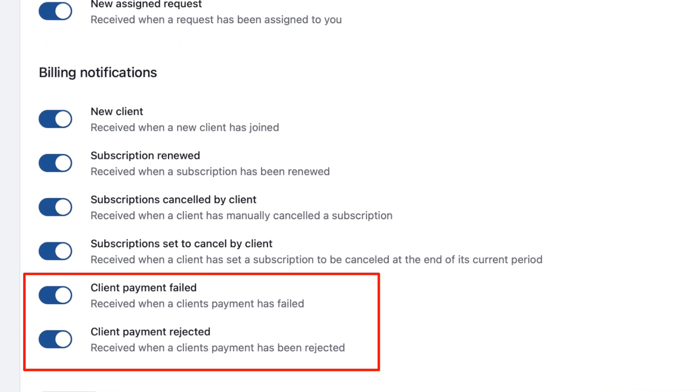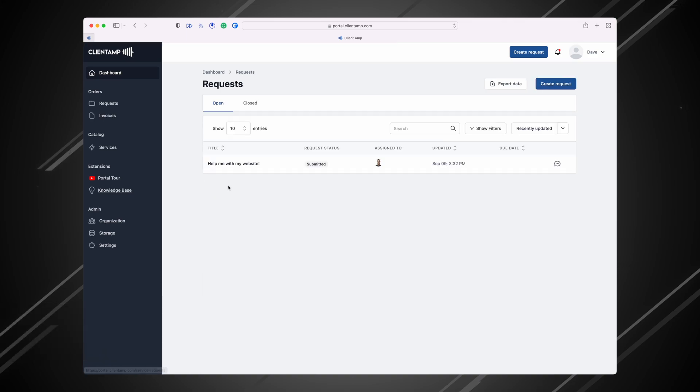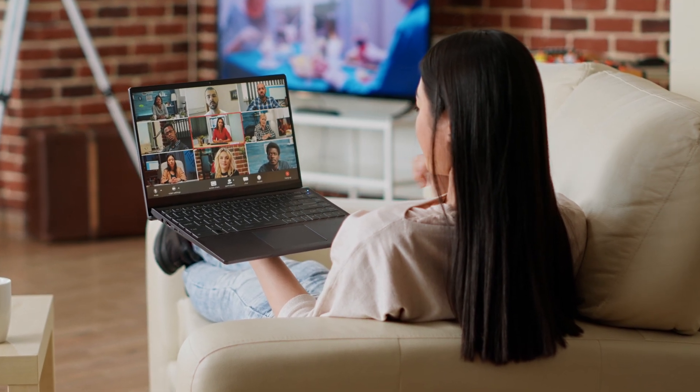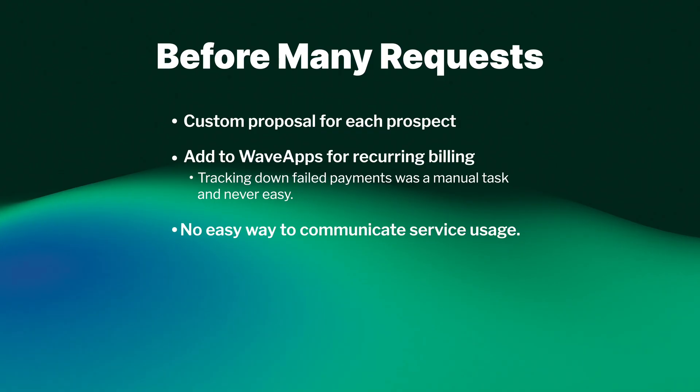Now with Mini Requests, if something fails, we get a notification, and so does the client. They can log in, update their own card — no problem. That right there is worth its weight in gold. What makes it even better is that now their requests are all displayed for them. Each plan gets a set number of support requests per month, and teams of five or six people share those requests. Mini Requests gives everyone a dashboard so they can see how many requests are available — no more guessing.